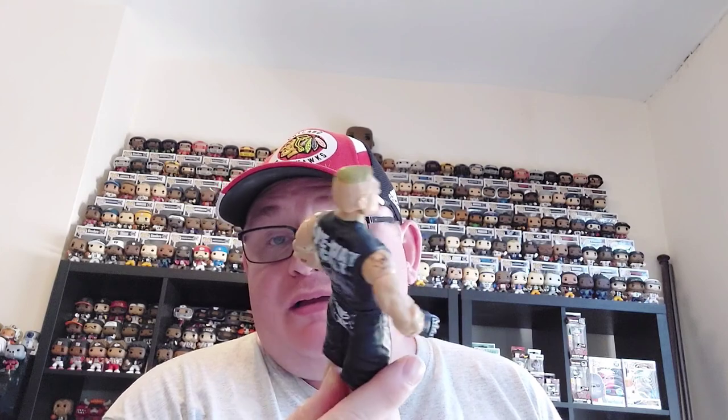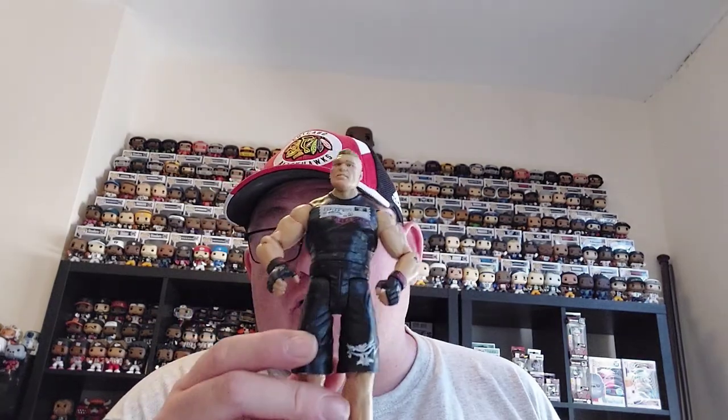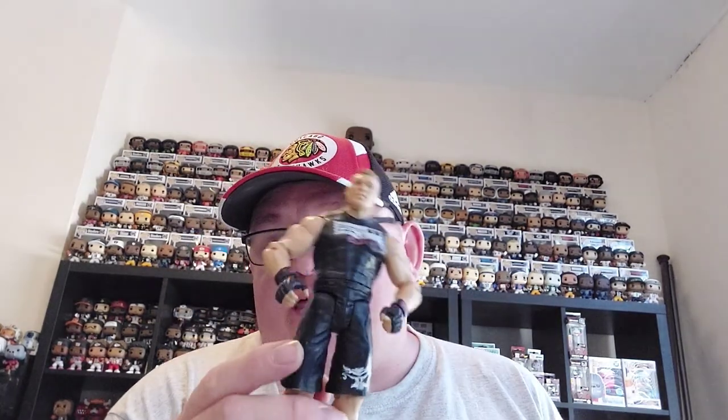Then on to wrestlers. So I've picked up some more wrestlers today. First one I picked up was this Brock Lesnar — it is from a basic Battle Pack Series 52. It came with the Roman Reigns, and I've actually got the Roman Reigns, so that finishes off the Battle Pack for me. Really pleased to have grabbed that.